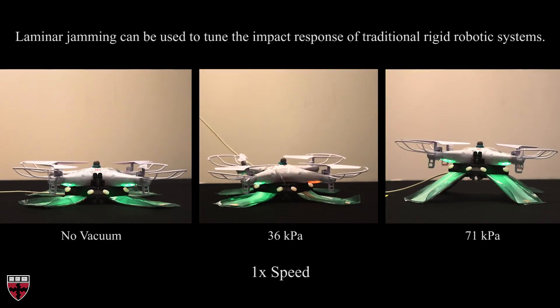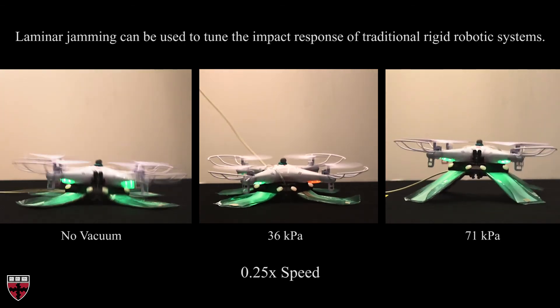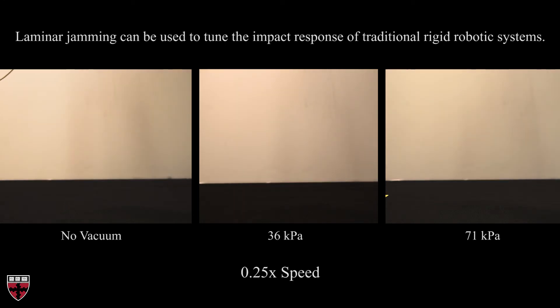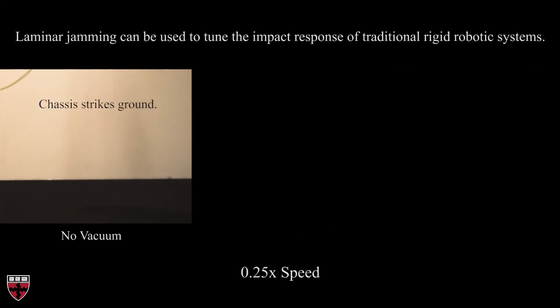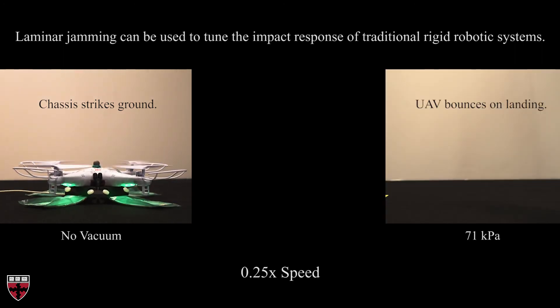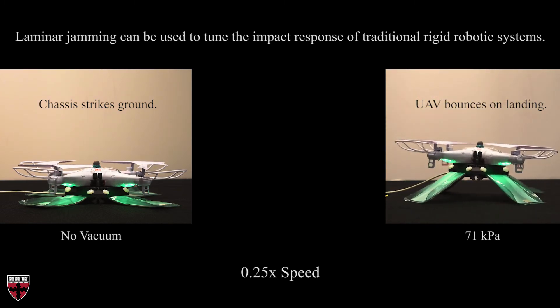We then used laminar jamming to transform the dynamic response of a UAV on landing. To do so, we built landing gear that consisted of four jamming structures. We hypothesized that there was an ideal vacuum pressure for the structures such that peak forces on the UAV would be minimized without the chassis of the UAV striking the ground. At different vacuum pressures, the UAV landing clearly demonstrated disparate dynamic behavior. When no vacuum was applied, the chassis of the UAV immediately struck the ground and the UAV was rattled. When high vacuum was applied, the jamming structures did not deform enough to dissipate energy and the UAV bounced.